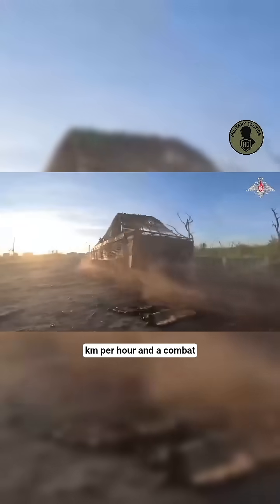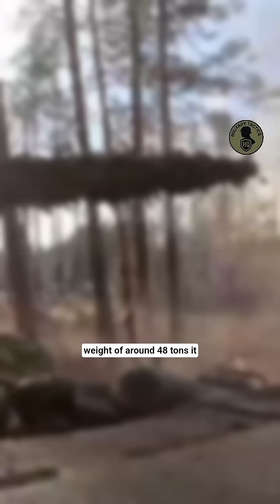With a top speed of 60 km per hour and a combat weight of around 48 tons, it balances mobility and protection.